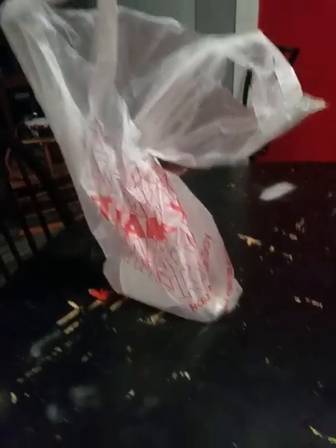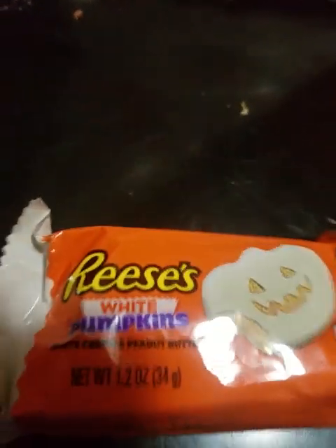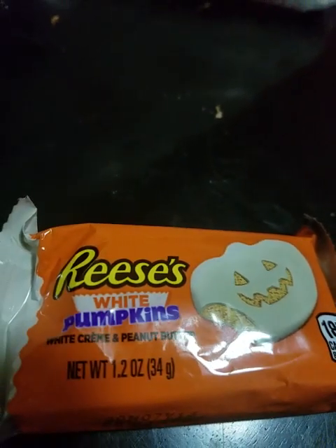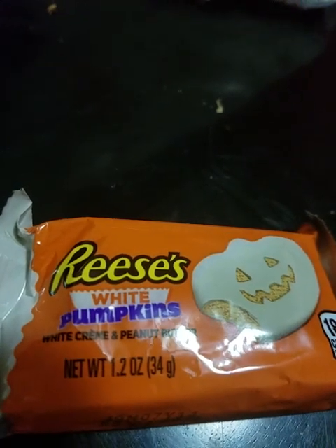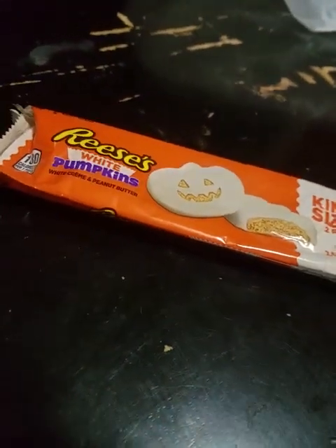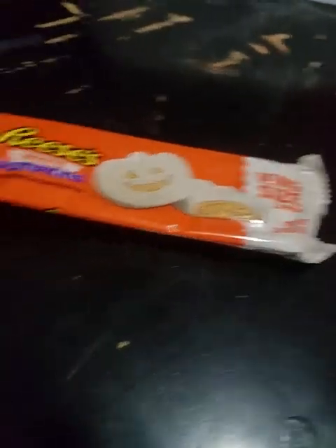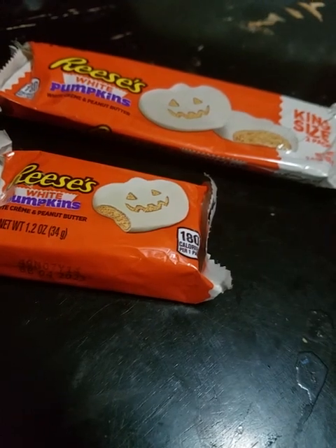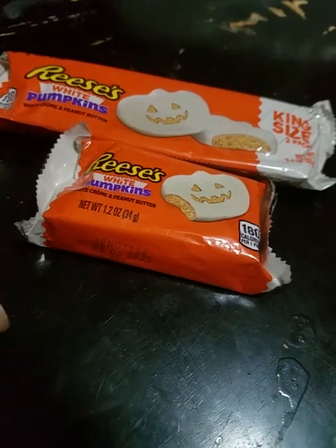This is actually pretty funny — I'm going to be opening it up here. Look at that — pumpkin Reese's! What's funny about that is it's January, almost February, and there are pumpkin Reese's. These two here cost me a dollar sixty. I keep saying it wrong, but yeah, a dollar sixty.